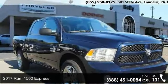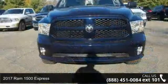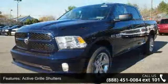Step into the 2017 Ram 1500 Express. This may be the set of wheels you've been looking for. Some of the top features included with this vehicle are active grille shutters,